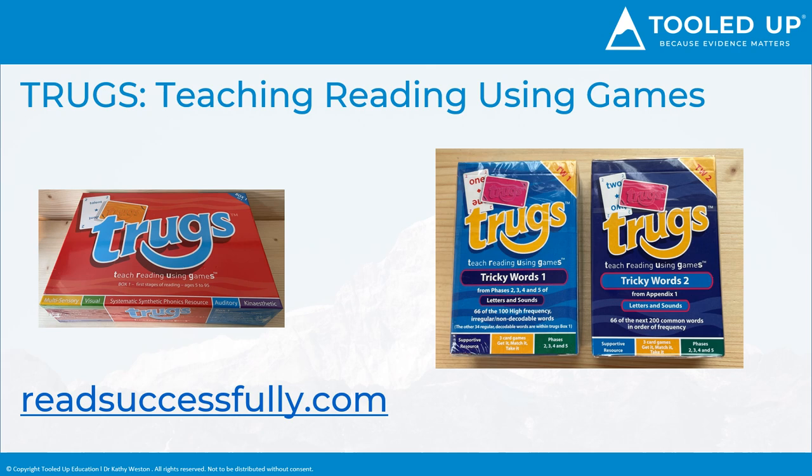Supporting your own child with reading can be very tricky if you have a reluctant reader, so input needs to be relaxed and fun wherever possible. We highly recommend the Reading Card Games by ReadSuccessfully.com, called TRUGS, which stands for Teaching Reading Using Games. My own children loved to play them with me.